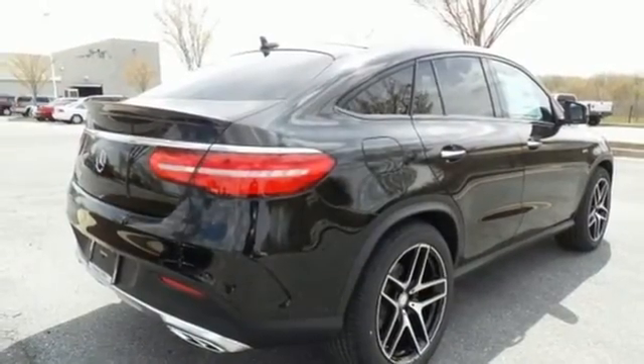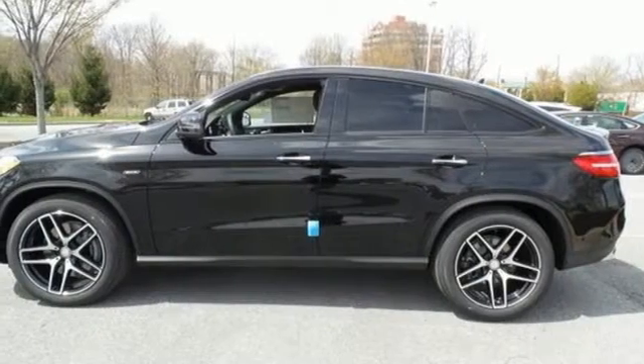Make the drive one you wish would never end. Come and test drive this GLE Class today!